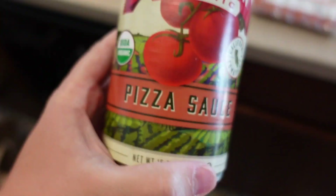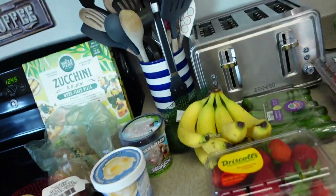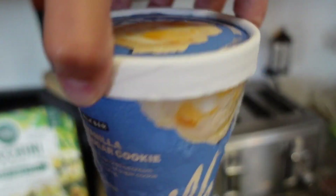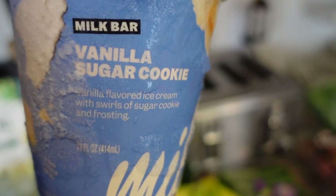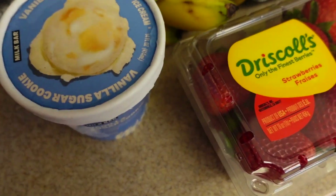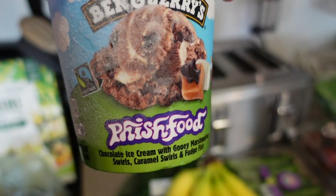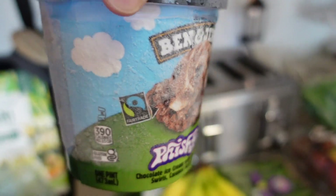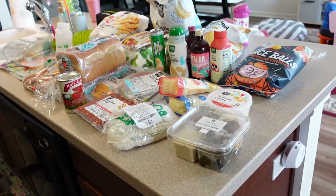I got an organic can of pizza sauce — a brand I've always seen but never tried, so hopefully it's good. The kids have been wanting ice cream, so I got Milk Bar's vanilla sugar cookie ice cream for Ivy since she doesn't like chocolate, and for Penelope and Milo I got the Ben and Jerry's Fish Food — chocolate ice cream with gooey marshmallow swirls, caramel swirls, and fudge fish.